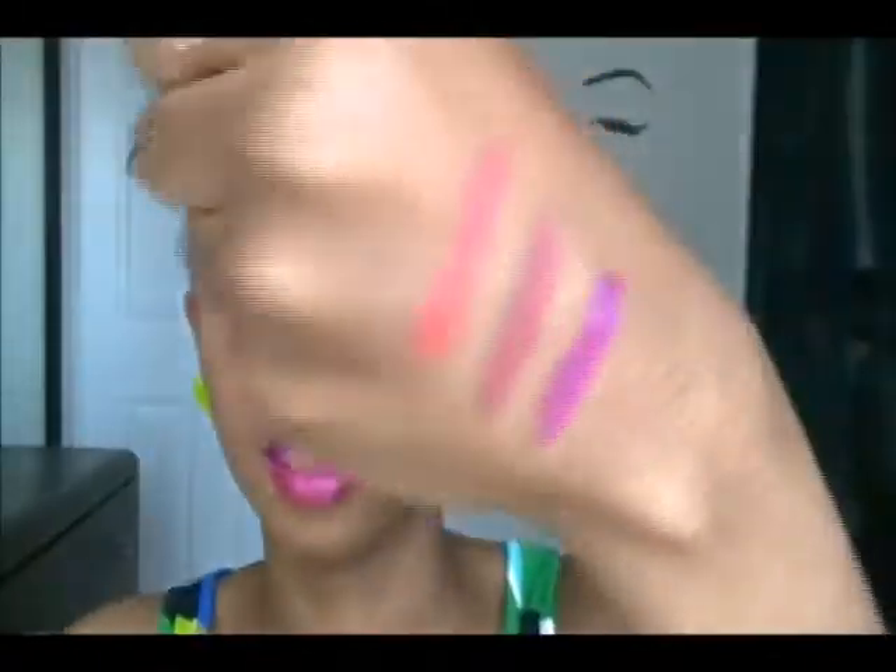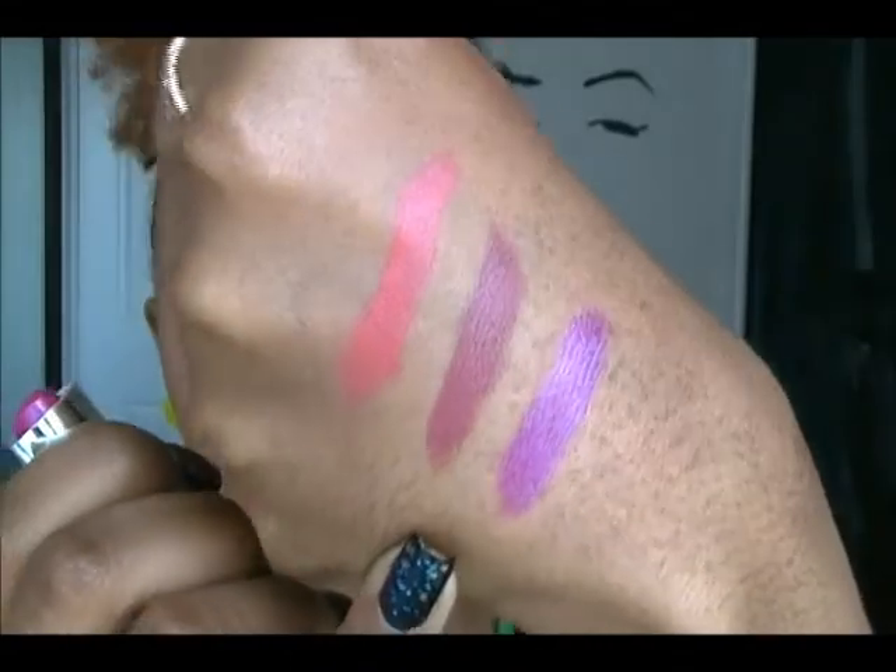The next color is also by Wet and Wild but in the silver casing — this is called Fuchsia With Blue Pearl 521A. Here's a swatch on the back of my hand and here it is on my lips. It's that fuchsia color with a blue undertone, so sometimes it can look purple depending on the light. I really like it — it's a shimmer finish. The other two colors before were matte, and this is the only shimmer color in my picks.